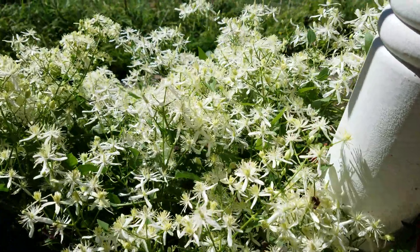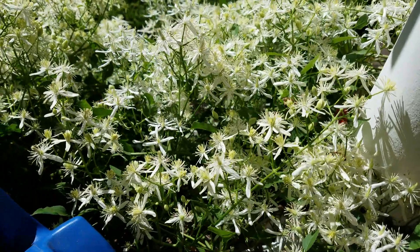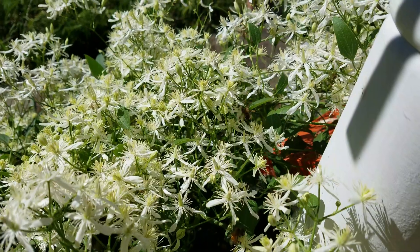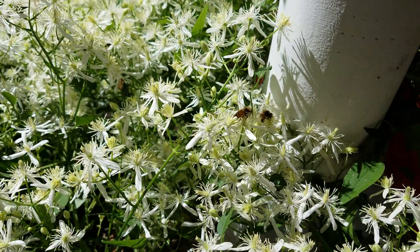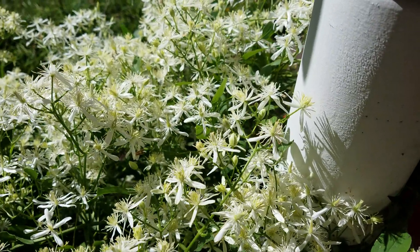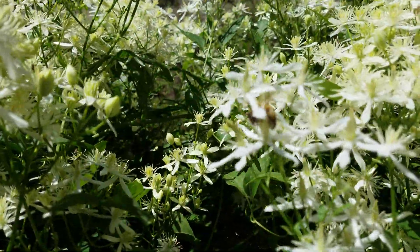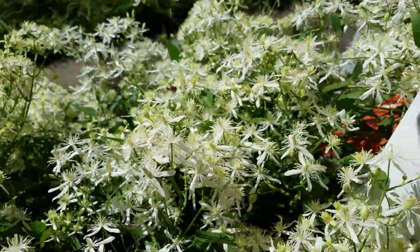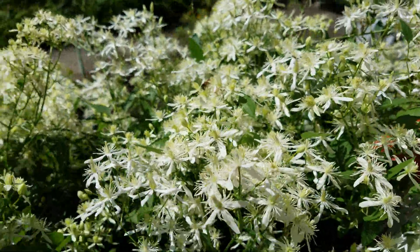A lot of people are wondering what the cream-colored pollen is that their bees are bringing in in the middle to late August. Well, I'll give you one good example — I've always heard this called wild clematis. They work the living crap out of it. It's late in the morning, but as you can see right there on her legs is that cream-colored pollen. I've got it growing all along my front porch.